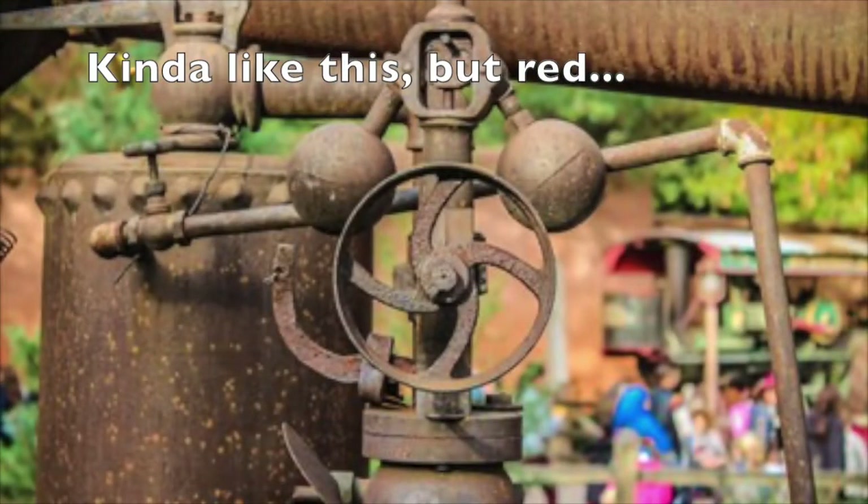The next hidden Mickey is on Big Thunder Mountain. I didn't want to get a picture of it because I was supposed to put away my phone, but there's a red pipe as you go to the second lift on your left and it just looks like a Mickey Mouse. I'll insert a picture of it — one I took myself the second time I rode it, or maybe one from the internet.